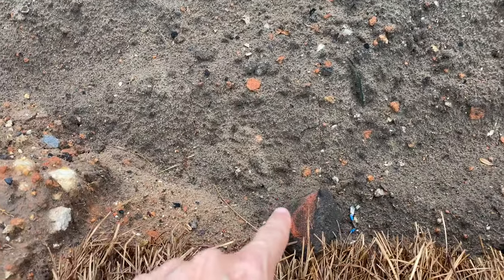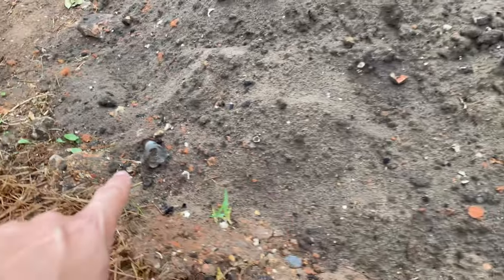This is a construction site downtown where they had to dig up some drainage pipes and probably some other things as well. I was walking by here and I noticed that there are several different artifacts exposed in some of this rubble.